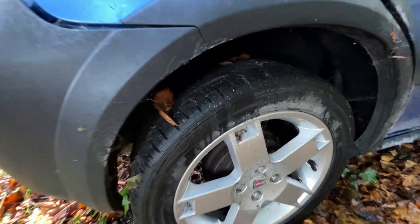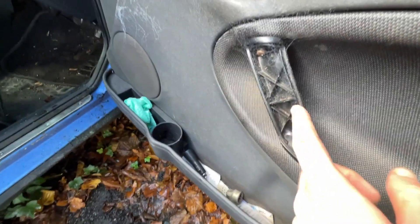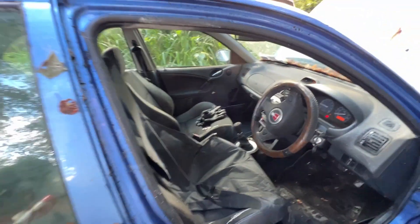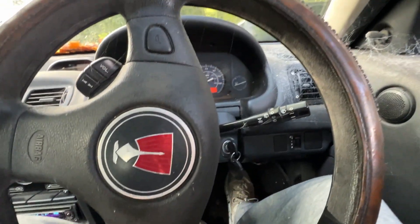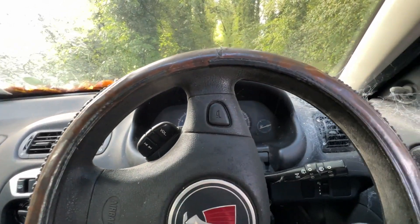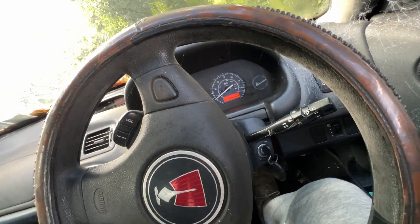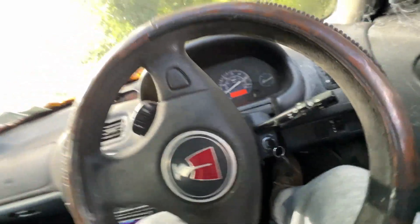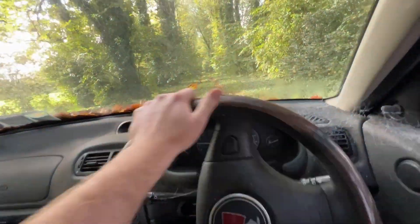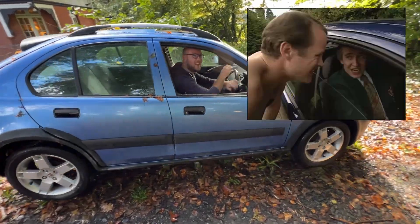Tyres look good, amazingly. The grab handles here are a known weakness — they always fall off. But apart from that, all good. She does run. But does she drive? Let's try. Seized rear brakes maybe. There you go — that's freed her up. She does drive! That's wonderful. That's my first ever drive of a Rover Streetwise. Brakes seem okay.